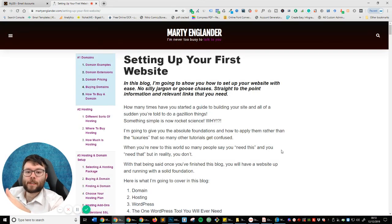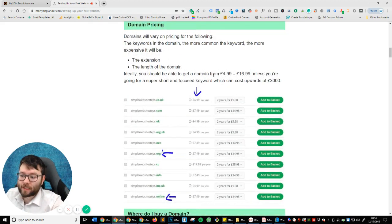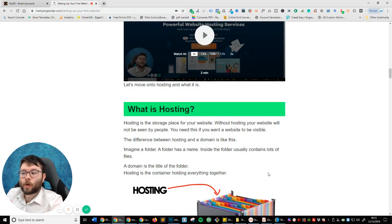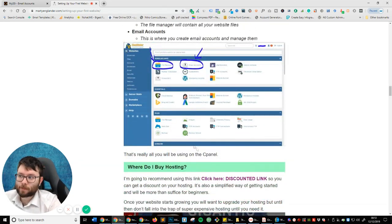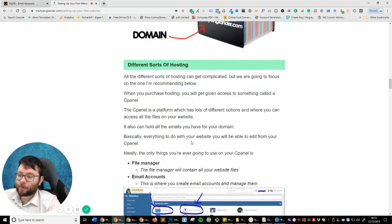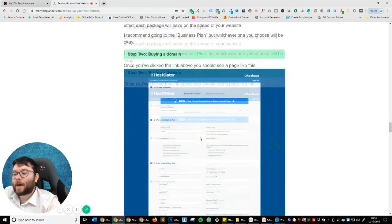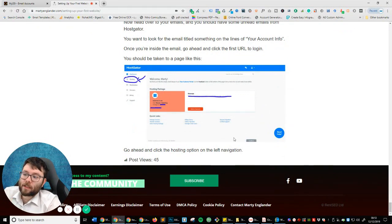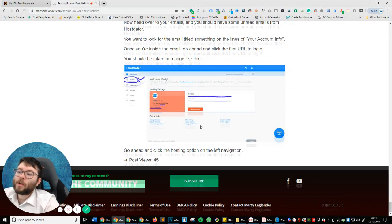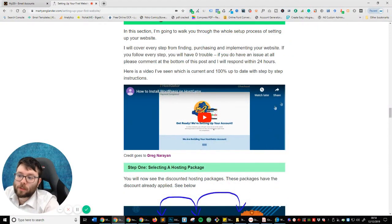Once you've purchased that, you'll be taken to a cPanel where you're offered to install WordPress. I want you to click the link in my description for 'setting up your first website' — I've created a detailed blog with snippet videos and step-by-step instructions on how to install WordPress. I didn't want to take up time covering all the ins and outs when I've already created something really specific. I also cover WordPress installation in a dedicated video linked here.